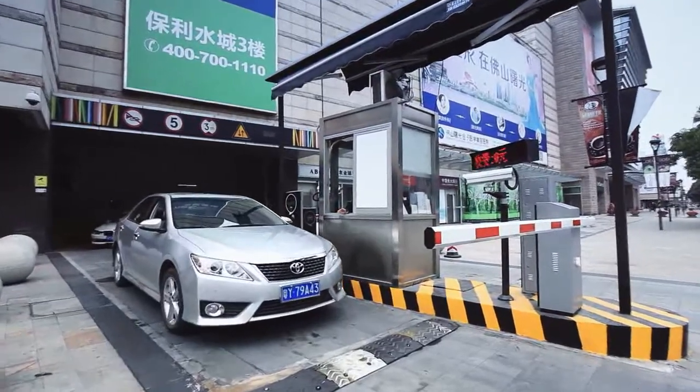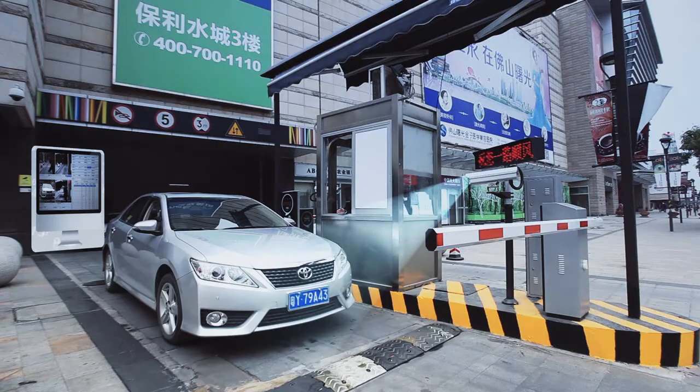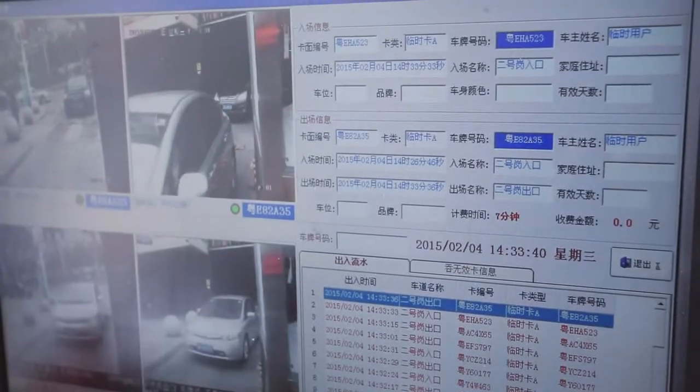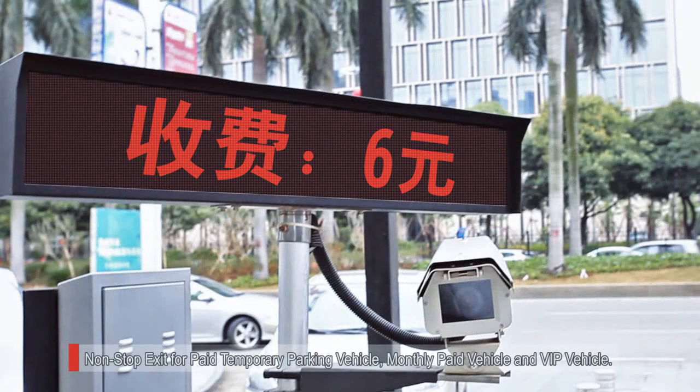When the vehicle gets to the exit, the HD camera takes a picture of the license plate and runs license plate recognition. After system matching and calculation, the barrier gate will open and let the vehicle go.